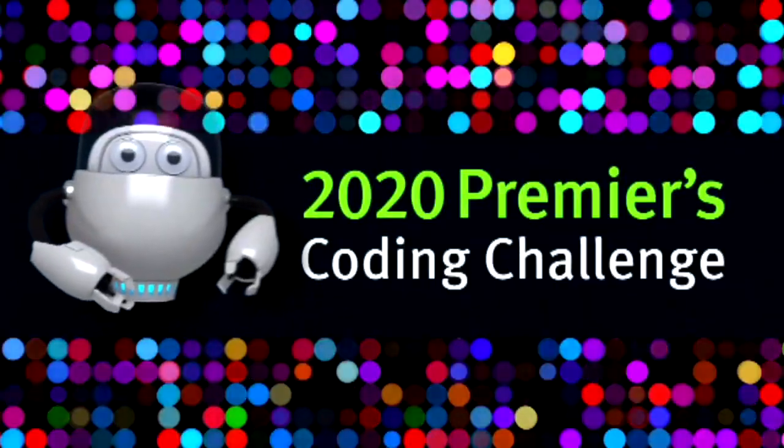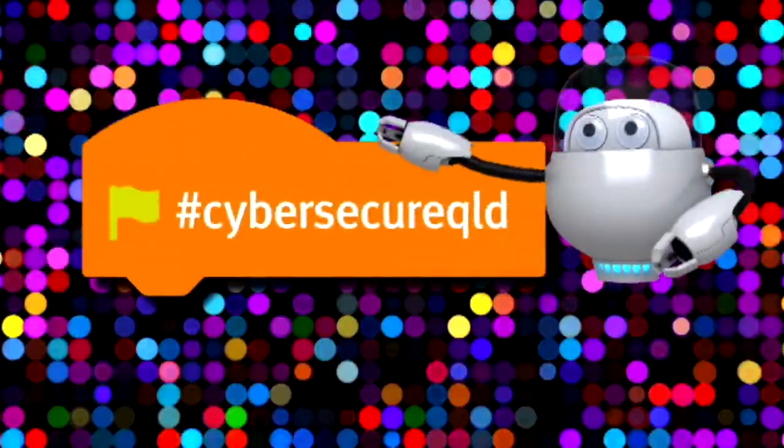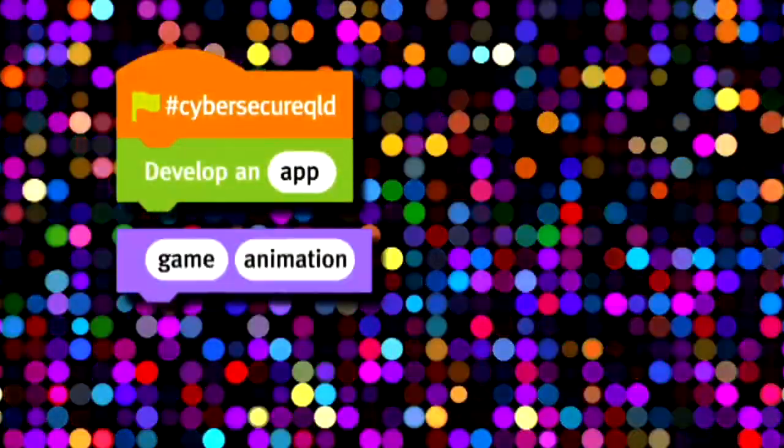These things can happen without you even seeing them, without you even knowing that they're happening. Cyber security is important for all of us when we're online. If you're in years three to ten, then you can help Queenslanders become more cyber secure by submitting your app to the 2020 Premier's Coding Challenge.